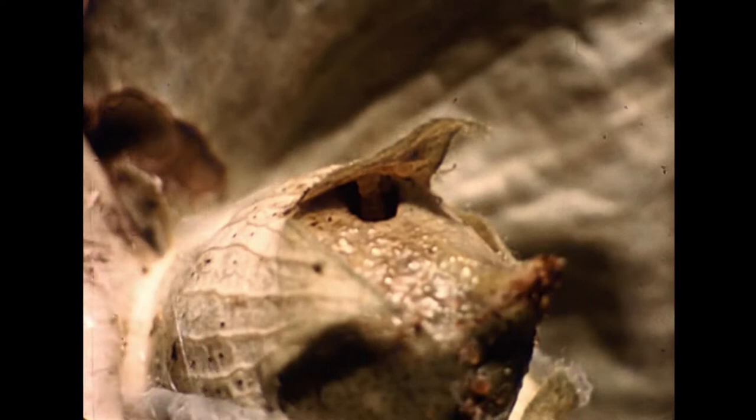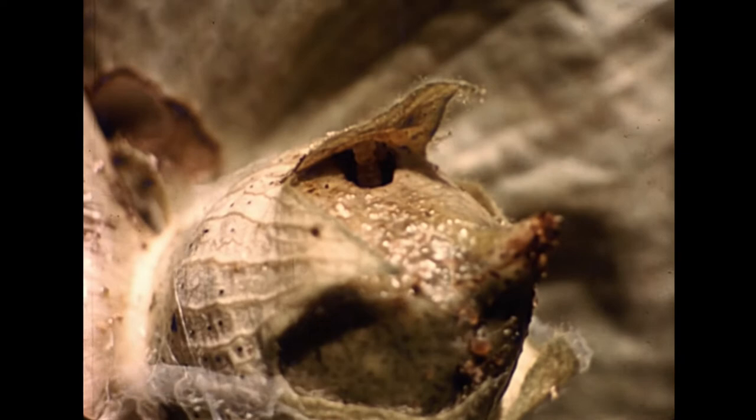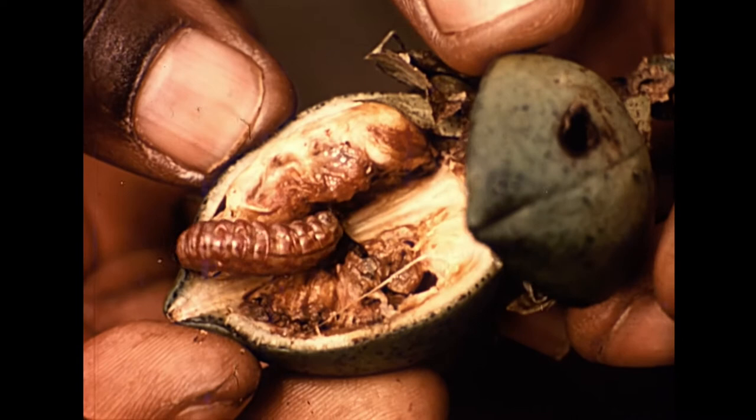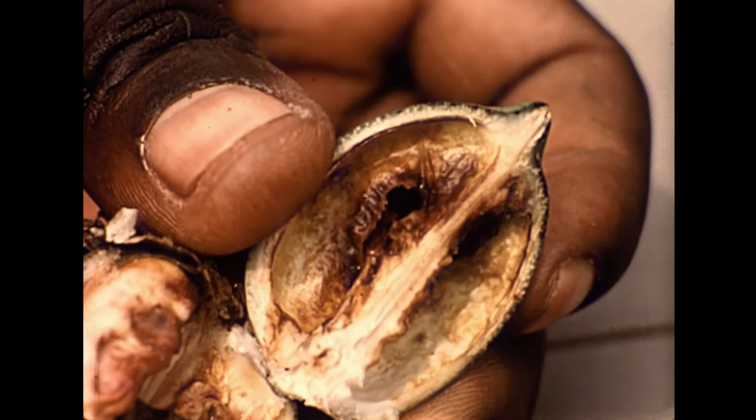The larvae will remain feeding inside a boll until it is quite large, gradually opening its entrance hole, through which it may come out for a short while at night. Behind this hole, we see the larvae has made a large cavity for itself by eating the cotton.